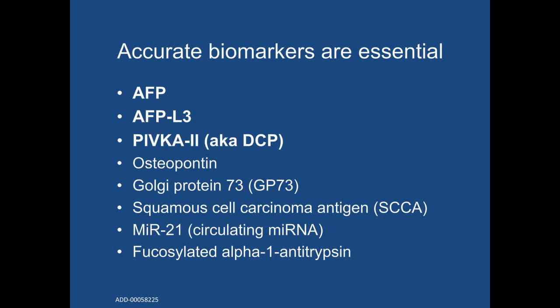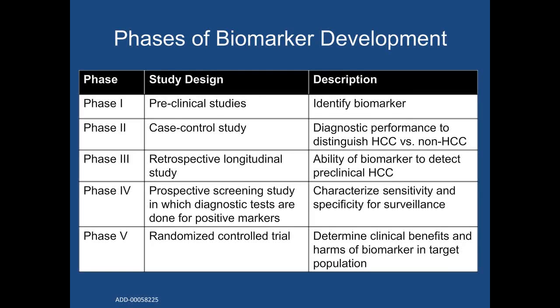It's clear that better biomarkers are needed and likely represent the future of HCC surveillance. There have been several studies examining biomarkers, including alpha-fetoprotein, AFP-L3, and PIVKA-2 being some of the best known, with several others undergoing Phase 2 and Phase 3 development. Before going into data for each biomarker, I'd like to quickly review the recommended five phases of biomarker development. The first phase is biomarker identification through preclinical studies. The second is case-control studies that characterize the ability of a biomarker to distinguish HCC versus non-HCC — most importantly distinguishing HCC from cirrhosis or chronic hepatitis B, not from normal patients or other cancers.